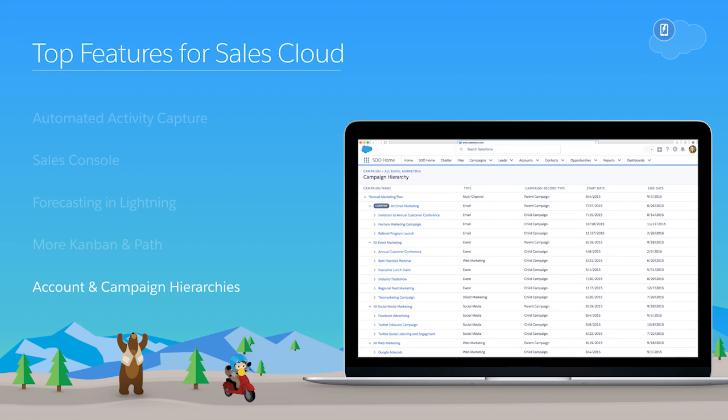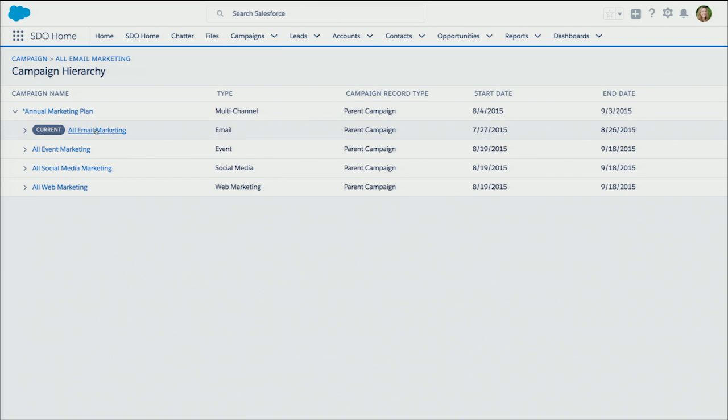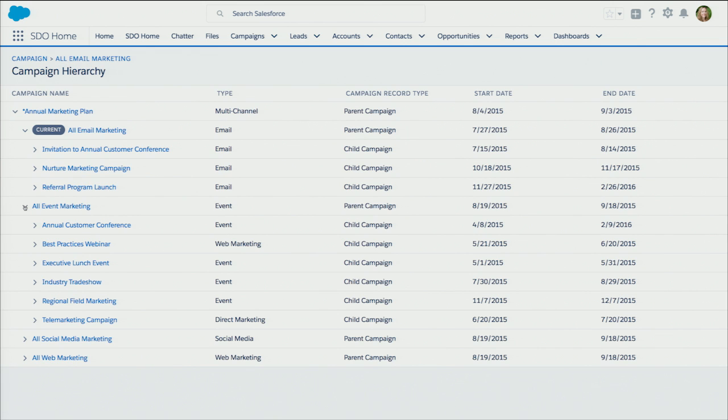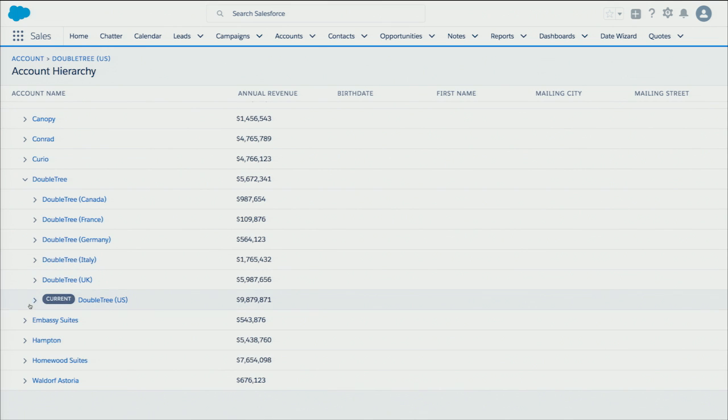With Spring 17, you can monitor the health of your related campaigns. Associate campaigns with one another so you can group campaigns within a specific marketing program or initiative. And with account hierarchies now available in Lightning, you can visualize your account hierarchy to better understand how your accounts are related to each other.